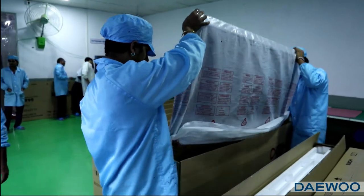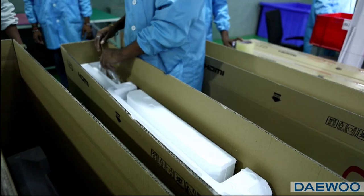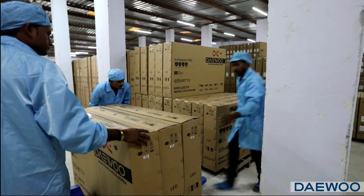We also provide OEM services to other brands. We are launching a range of LED TVs for in-house brands as well as multinational brands for the Indian market.